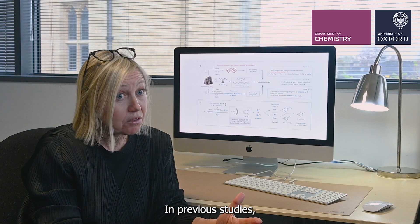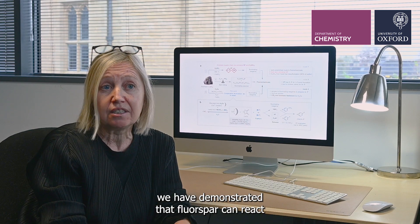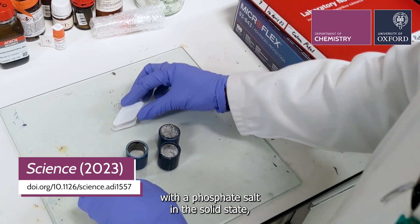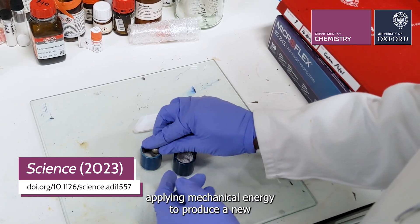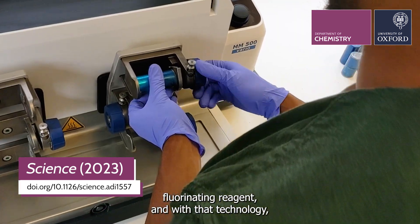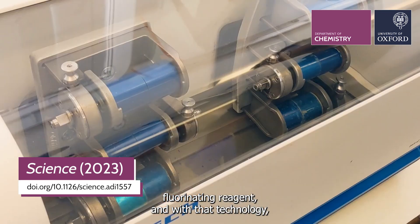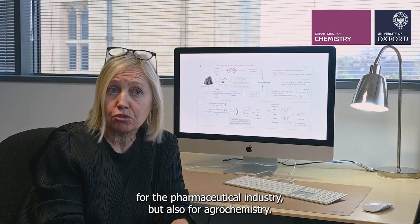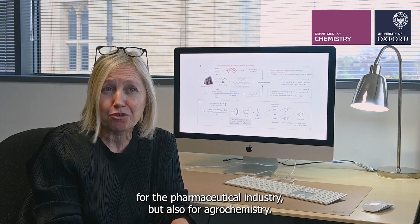In previous studies, we have demonstrated that fluorospar can react with a phosphate salt in the solid state, applying mechanical energy to produce a new fluorinating reagent. With that technology, we have produced fluorochemicals that are important for the pharmaceutical industry, but also for agrochemistry.